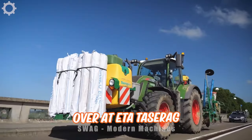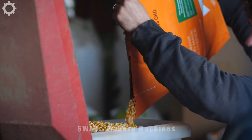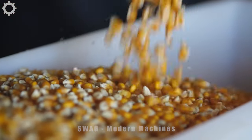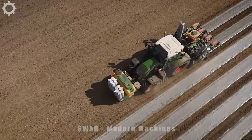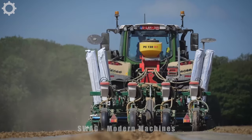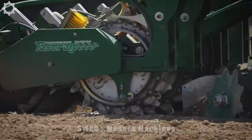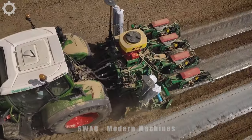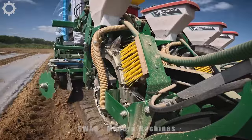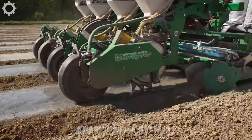Over at Etter Taserag in Belgium, farmers have an impressive technique for sowing corn seeds beneath plastic sheets. They employ a FENT 700 tractor paired with a SAMCO planter to achieve remarkable results. With a plant density ranging from 57,000 to 61,000 plants per hectare, 65 cm row spacing, and 25 to 30 cm plant spacing, this method maximizes crop yield to its full potential.